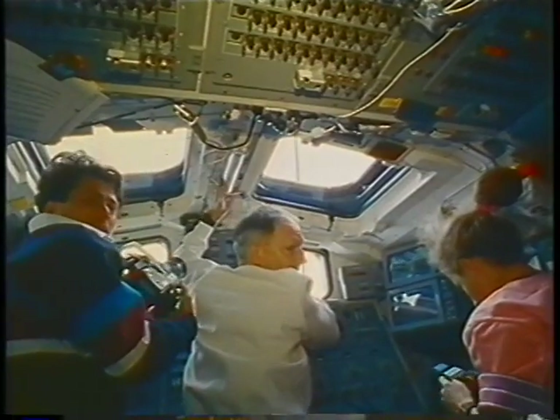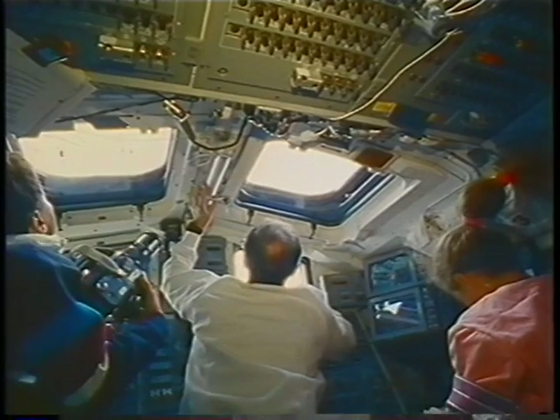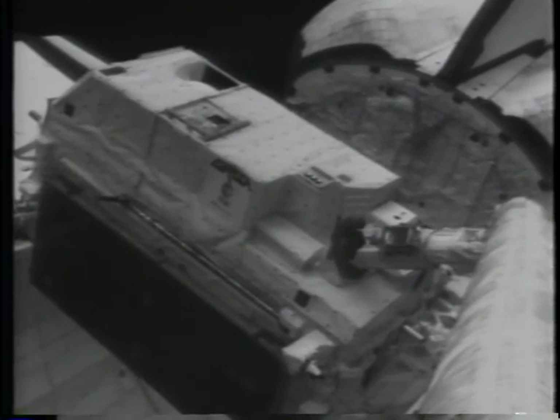This is the grapple of Eureka in the cargo bay. I'm approaching Eureka with the arm — this was a view from the end-effector camera — and this is a position I had for operating the remote manipulator system. At this point I'm very close to Eureka, and I'm going to press the trigger to grapple it, while Andy was maneuvering the orbiter and Franco was taking pictures.